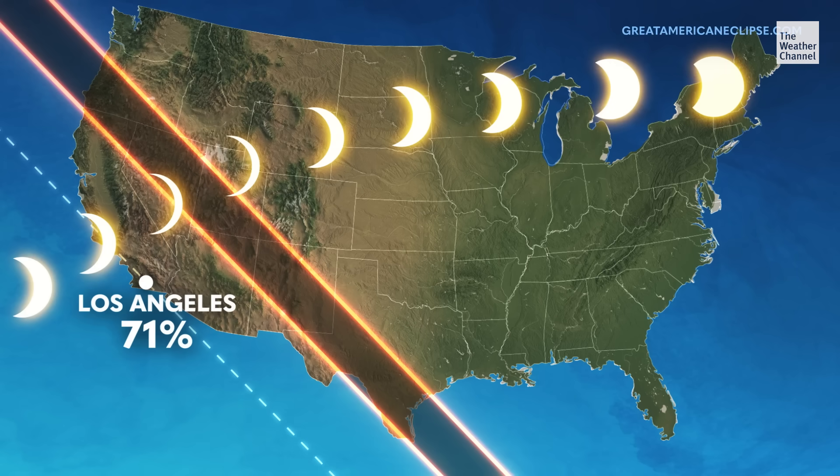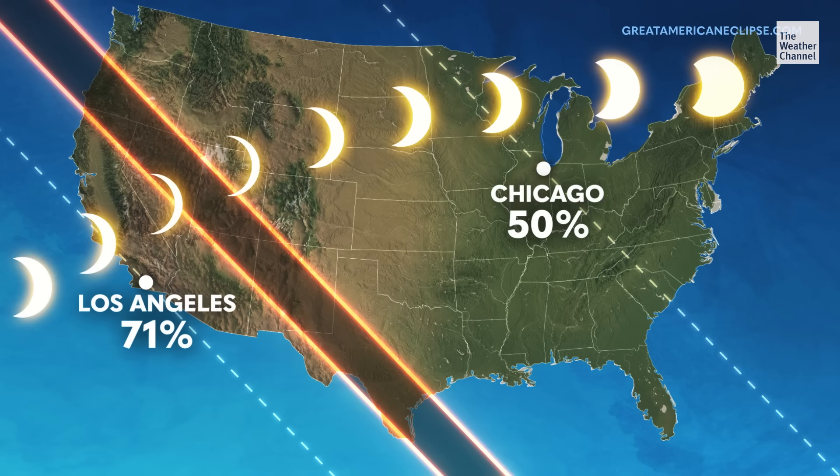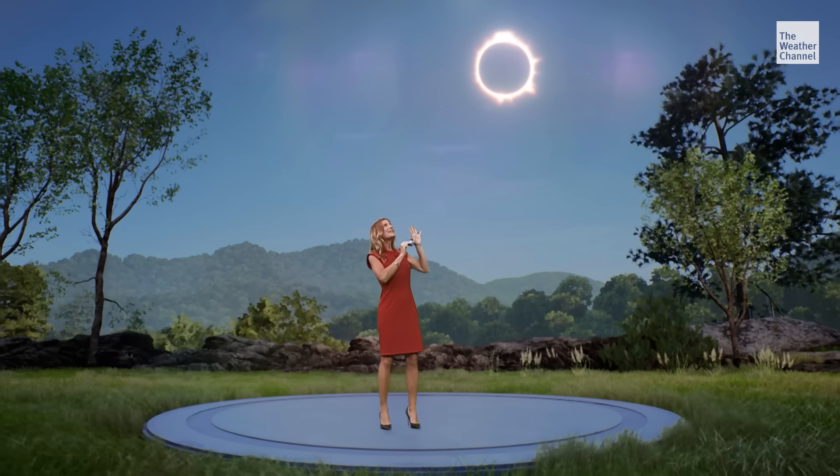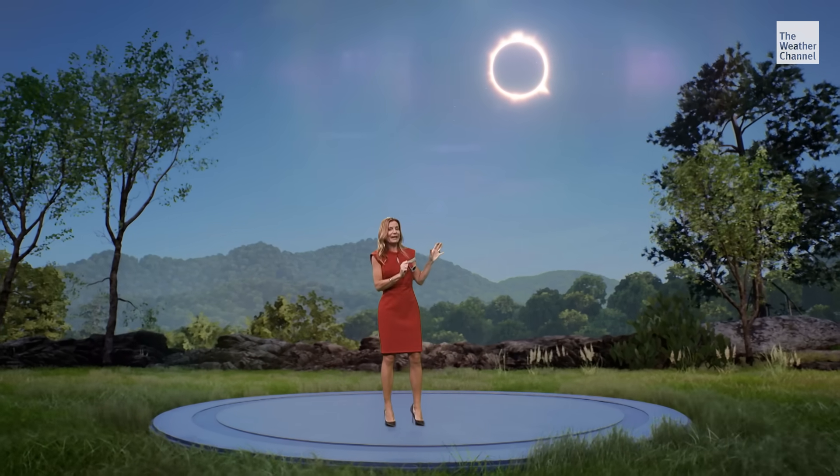Chicago will see nearly half, and New Yorkers will see 23% of the annular eclipse. When the moon makes its move in front of the Sun, the sky won't be quite as dark as in a total solar eclipse.